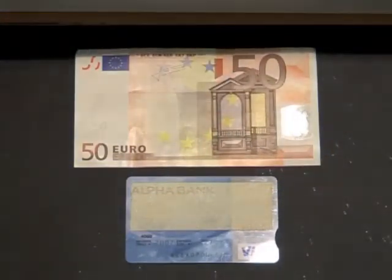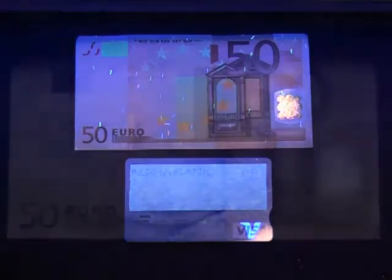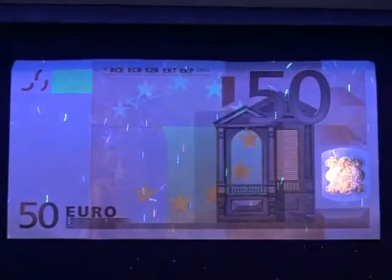Fluorescence has many applications, such as in banknotes and credit cards. Fluorescent materials are inserted in the surface of those items in order to certify their authenticity. Fluorescence is also used in medicine, where fluorescent substances help in diagnosing many illnesses.